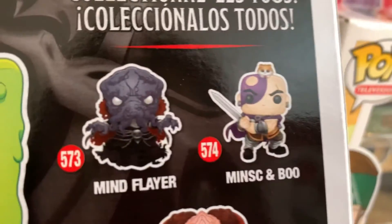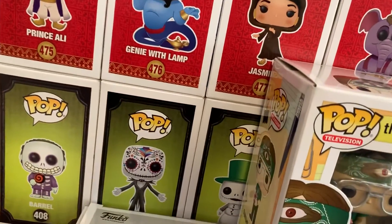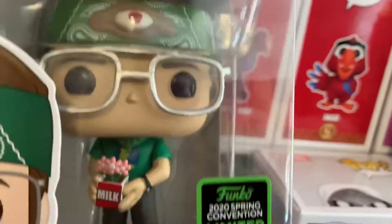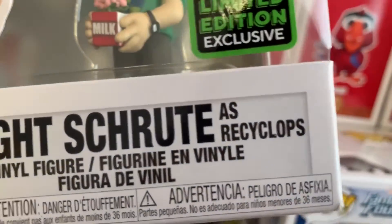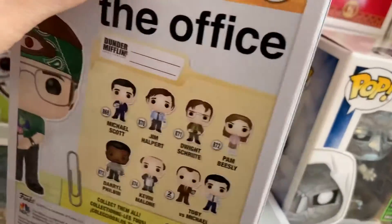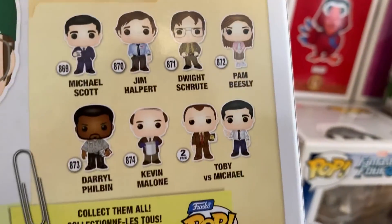They made a bunch already. I thought that one was from an anime. And then The Office, number 938 — Dwight Schrute as Recyclops. I hope they make his other versions of Recyclops. They look super cool. Here are all the ones from that series.